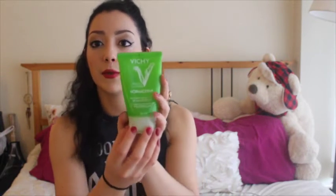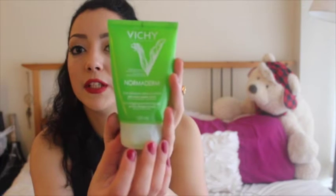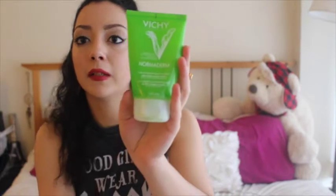Hi guys, welcome to my channel! Today I'm going to be talking about which products I'm using to clean my skin every day. I'm going to start with this product — it is Vichy Normaderm, this is a peeling gel.